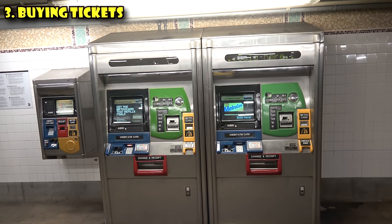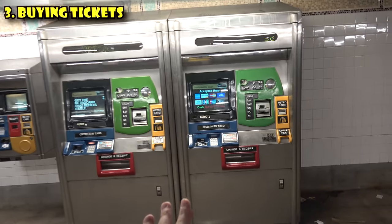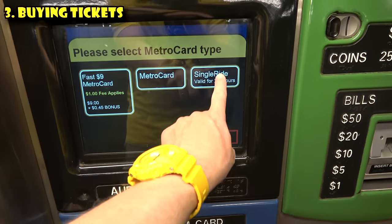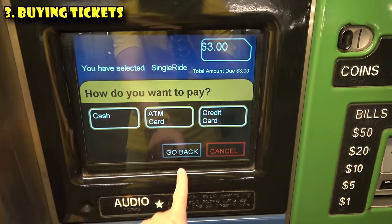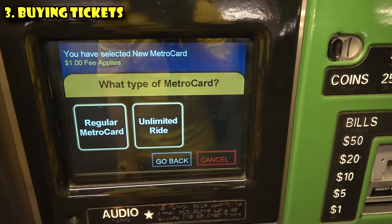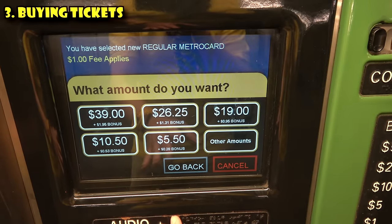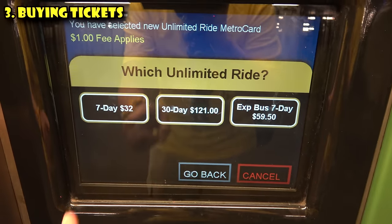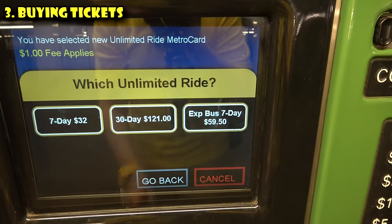The third thing to know is about buying tickets. There are ticket machines at the subway stations — the smaller ones accept credit cards only, and the bigger ones accept credit cards or cash. Simply put, you don't really wanna buy single ride tickets; you wanna buy one of the reloadable cards. A single ride is $3 and is good for only two hours after purchase. What you want is a MetroCard — it costs a dollar to buy the card. You can get a regular MetroCard that you fill up with money, where every ride is $2.75, or you can get the unlimited ride card. Seven days is $32, a month is $121, and express buses cost a little bit more.